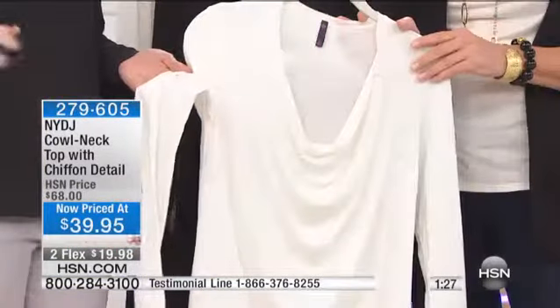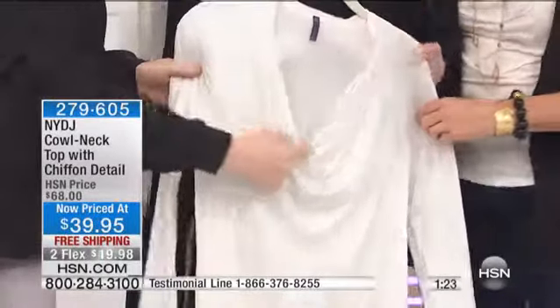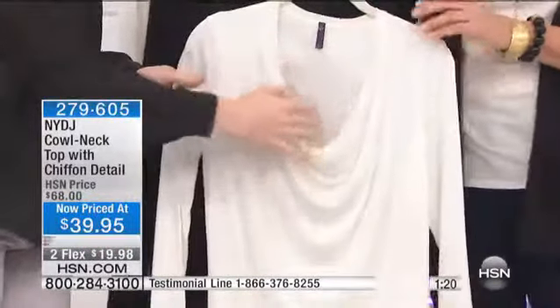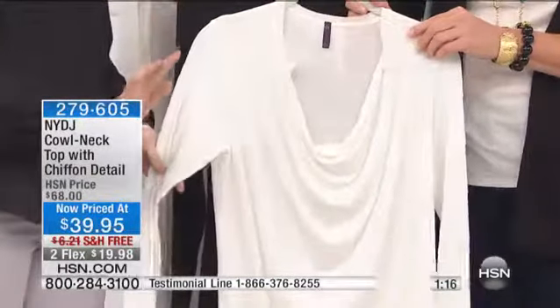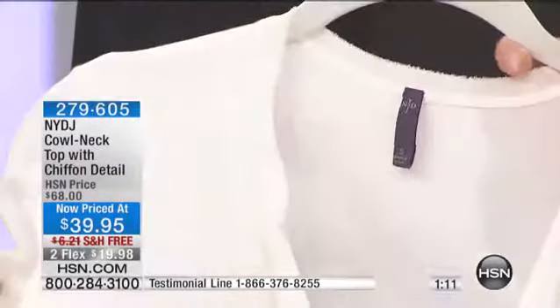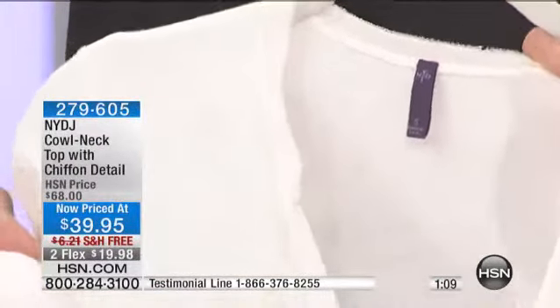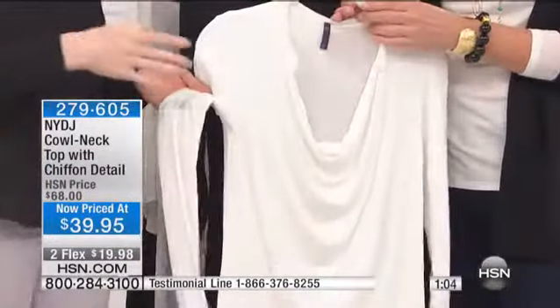We are fit experts — we know and understand your curves and strive to create product that's really going to fit, flatter, and make you feel amazing. These tops have our unique blend of fit, comfort, and style. It drapes in exactly the right places, hitting at just a sexy little cowl neck without being too low or too revealing, with this beautiful chiffon detail.